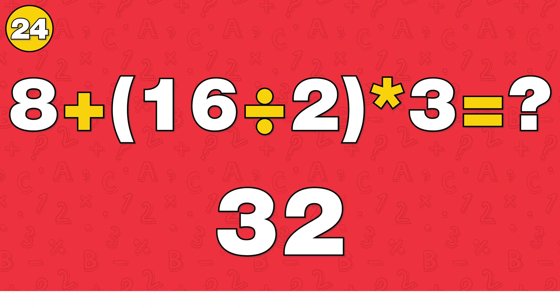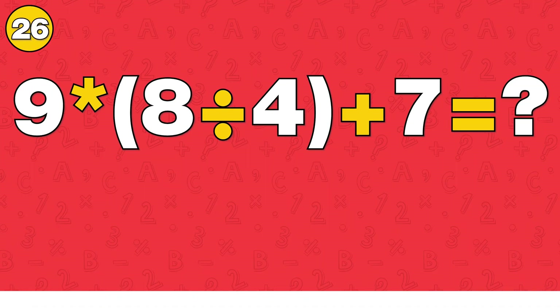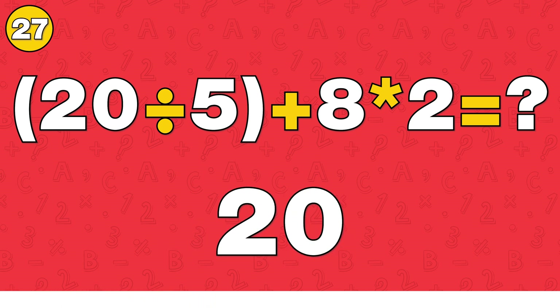The answer is 32. The answer is 31. The answer is 25.